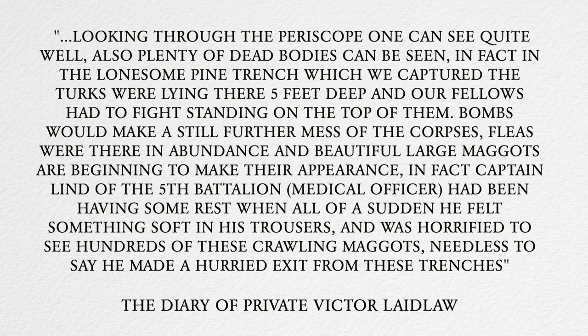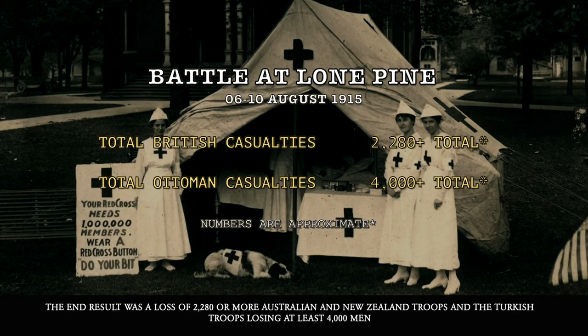'Fleas were there in abundance, and large maggots were beginning to make their appearance. In fact, Captain Lynn of the 5th Battalion, medical officer, had been having some rest when all of a sudden he felt something soft in his trousers, and was horrified to see hundreds of crawling maggots. Needless to say, he made a hurried exit from those trenches.' The end result was a loss of more than 2,280 Australian and New Zealand troops, and the Turkish troops losing at least 4,000 men.